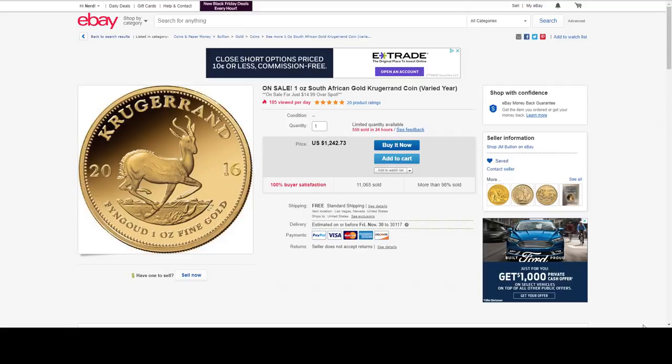Here's something else I really want — a one ounce South African gold Krugerrand. This is from JM Bullion on eBay. This is $14.99 over spot, random year. And I am cuckoo for Krugerrands.